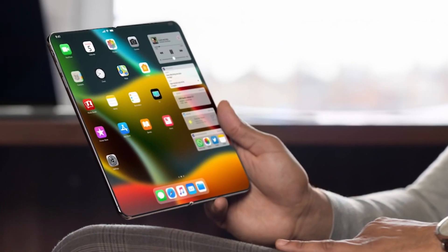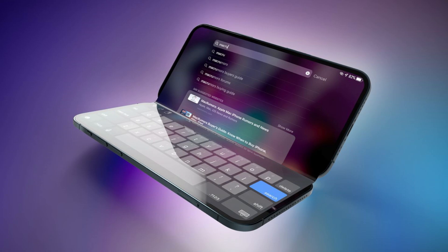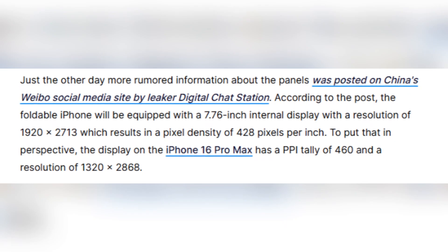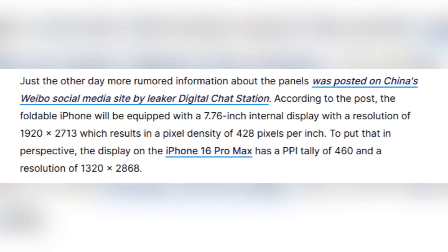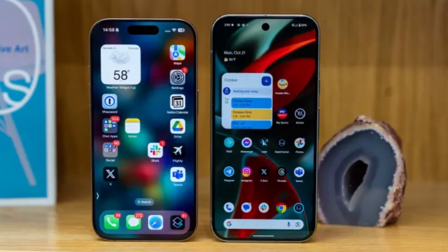Samsung is not only Apple's biggest rival in smartphones, but also its key display supplier. The iPhone Fold is expected to feature a 7.76-inch internal display with a resolution of 1920 by 2713 pixels, giving a pixel density of 428 ppi.